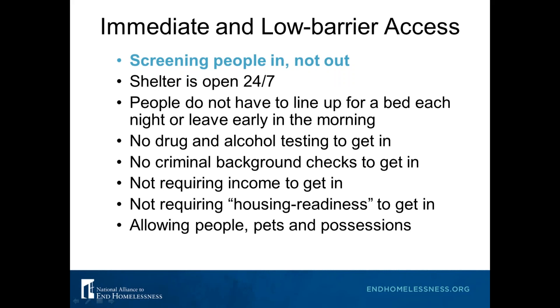People have a lot of different ideas about what low barrier means, so let's define it. Providing low barrier access means simplifying eligibility criteria for entry to shelter so people can immediately and easily access it — not have to jump through a lot of different hoops to get in. We want to create shelters that are accommodating to people who need them, not make people accommodate the shelter program and its rules. We don't want our shelter rules to be the reason someone has to stay out on the street. We want to screen people in, not out.